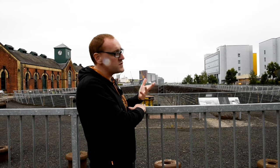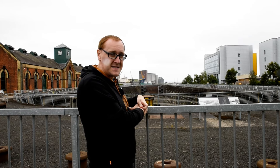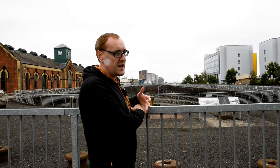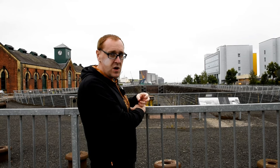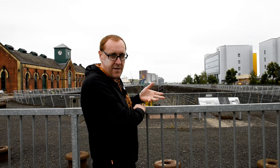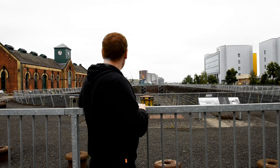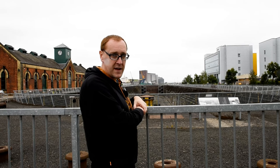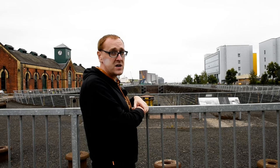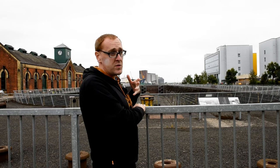I've come to the Thompson dry dock and pump house, where the Olympic would have been brought to during her fitting-out process - the process in which she was converted into a transatlantic liner. Unfortunately I've hit a bit of a problem: my original intention was to take you down into the dry dock, but I can't today because the pump house has been converted into a distillery, and the only way to get down there is to purchase a guided distillery tour. So unfortunately we're going to have to make do with a voiceover at this part.